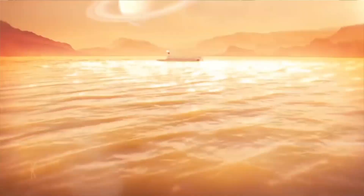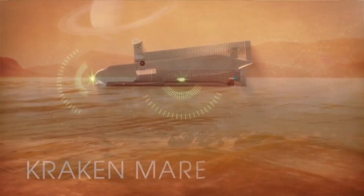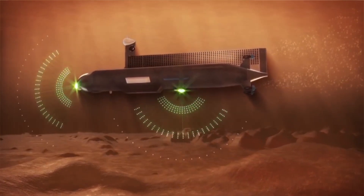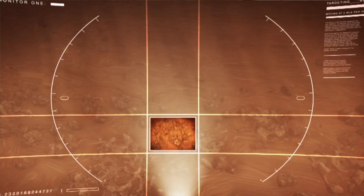We named the sea the Kraken Mare. Release the Kraken! Always wanted to say that. NASA has proposed a mission that would send an autonomous submersible — a robo-submarine — to explore the Kraken Mare. It would analyze the hydrocarbons and map out the seabed, and potentially answer a really puzzling riddle.